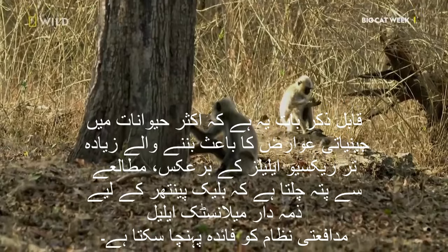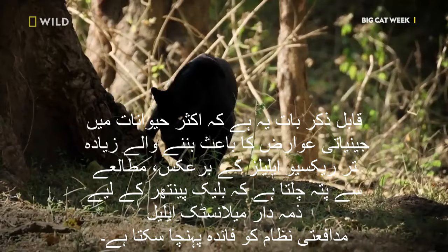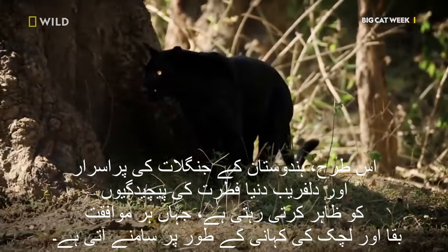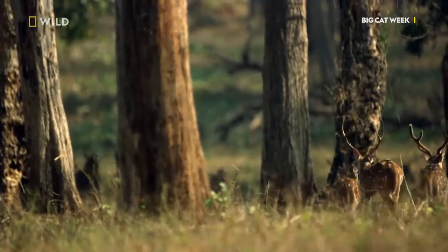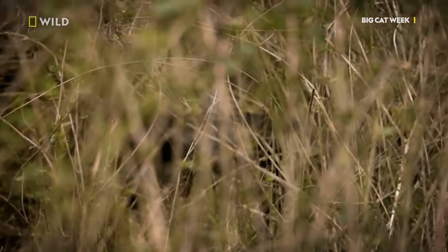Remarkably, unlike most recessive alleles that often lead to genetic disorders in animals, studies suggest that the melanistic allele responsible for black panthers may confer benefits to the immune system. Thus, the mysterious and captivating world of India's forests continues to reveal the intricacies of nature, where each adaptation unfolds as a story of survival and resilience.